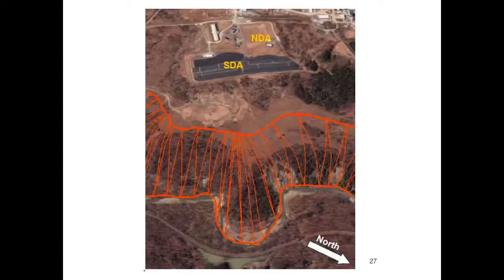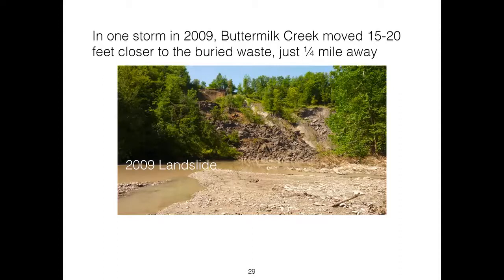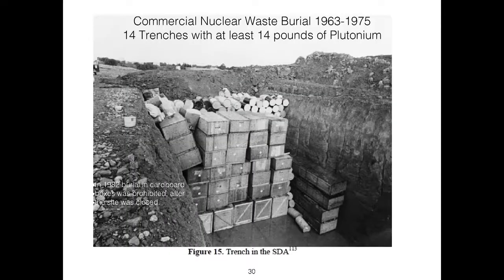In 2008, Mike Wilson, head of the geology program at the State University of New York at Fredonia, predicted that the creeks would move in toward the burial areas. Indeed, in 2009 — just one year later — there was a very large storm event in which Buttermilk Creek moved 15 to 20 feet closer to the West Valley nuclear waste site and the trenches containing radioactive waste. This is a view of the landslide from Buttermilk Creek.